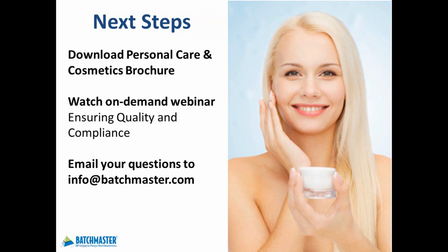I trust this short introduction gave you an understanding of just a few of the benefits that can be recognized running Batchmaster ERP for Personal Care and Cosmetics. To learn more about our solution, I invite you to download our industry brochure and watch one of our on-demand webinars entitled Ensuring Quality and Compliance. Both the brochure and webinar links can be found on the right panel on this page. We look forward to hearing from you soon, and thank you for your attention.